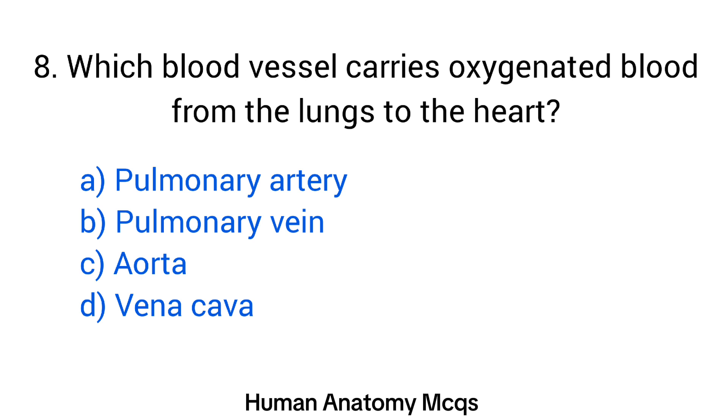Question number 8. Which blood vessel carries oxygenated blood from the lungs to the heart? The right answer is option B: Pulmonary vein.